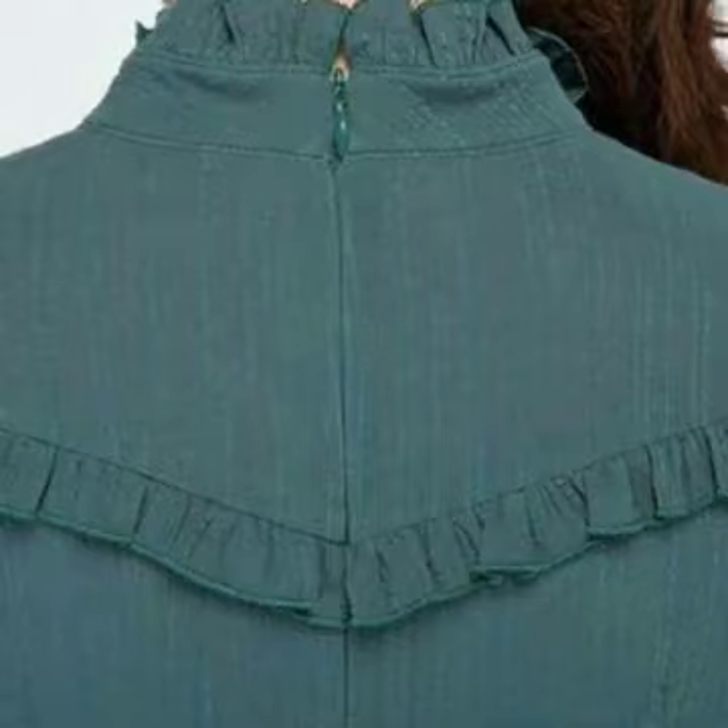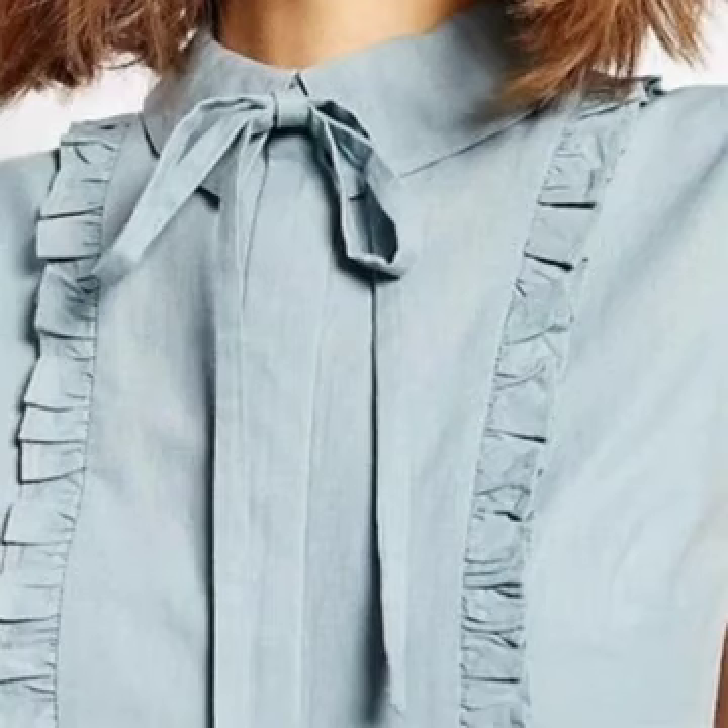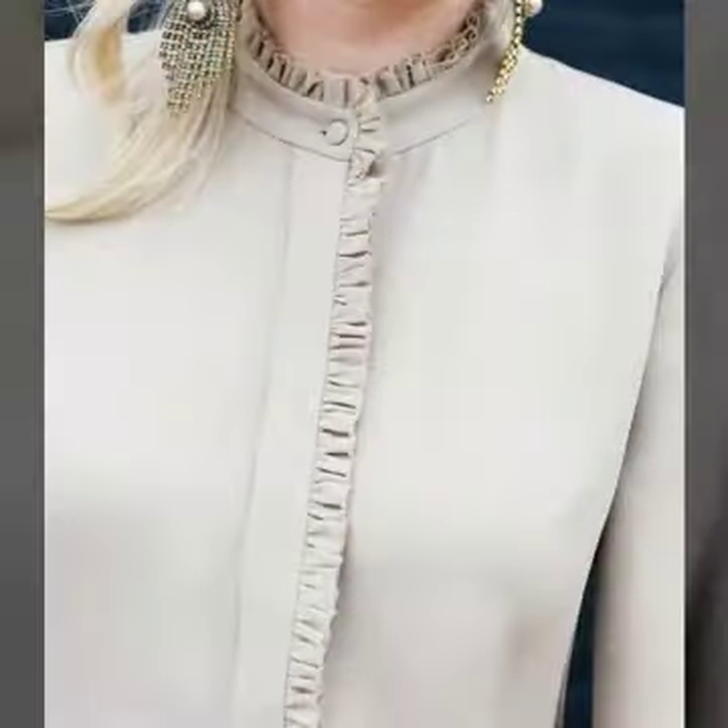So guys, what you have to do is just keep on watching this video till the end. There are many more beautiful neck designs for different types of dresses in this video. You will grab many ideas, many designs and patterns.